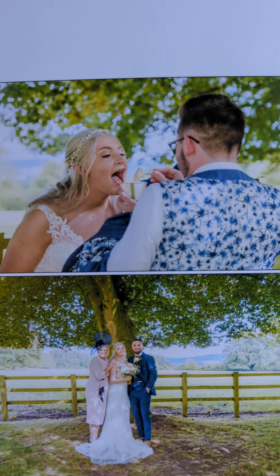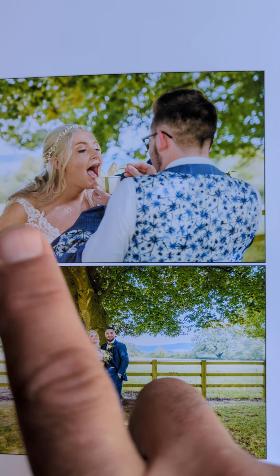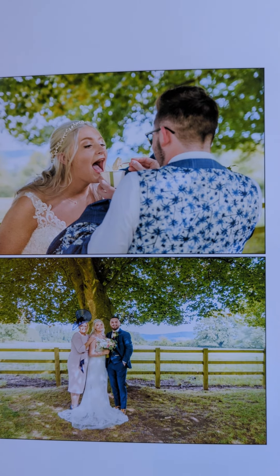And one of my favourite photographs — one of my previous grooms feeding Beth, the current bride, with ice cream.